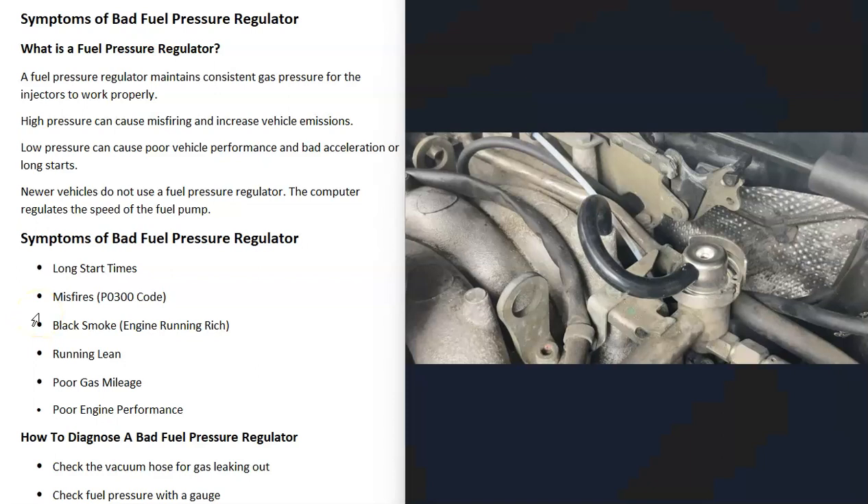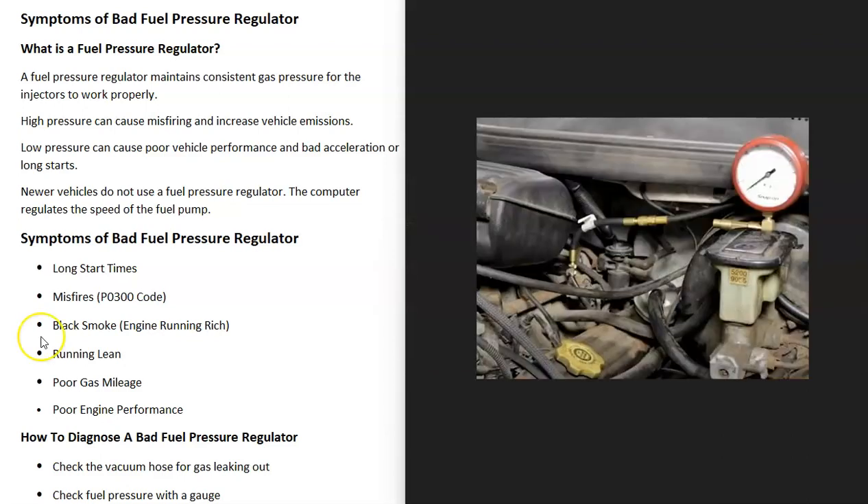So how would you diagnose a bad fuel pressure regulator? The first thing to do, especially if you're getting black smoke, is to check this vacuum hose and see if there's any gas dripping out of it. If the regulator is damaged, it will often leak gas into the vacuum hose going into the engine. If there is gas inside the vacuum hose, that's a sure sign it has failed.